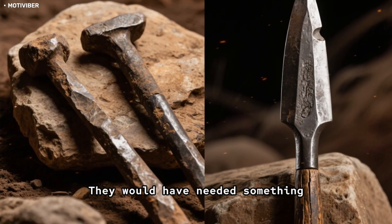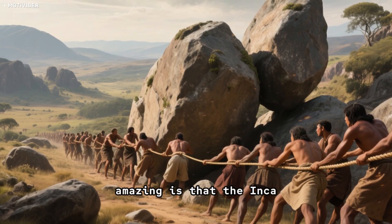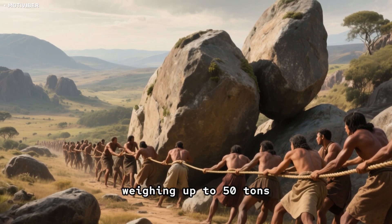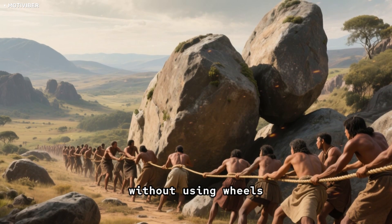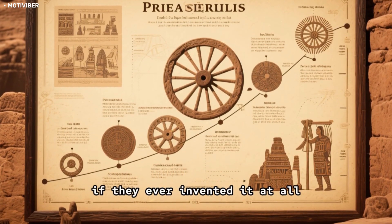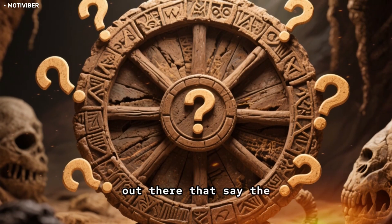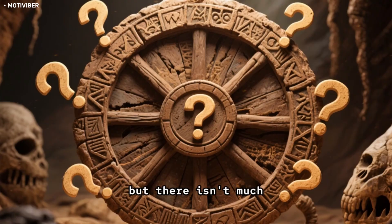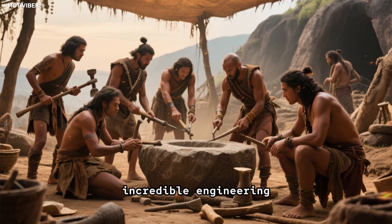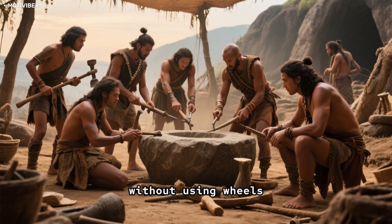They would have needed something much sharper. What is even more amazing is that the Incas were able to move huge boulders weighing up to 50 tons without using wheels. The Incas didn't invent the wheel until very late in their civilization, if they ever invented it at all. Either way, they must have had some incredible engineering skills to move those boulders without wheels.